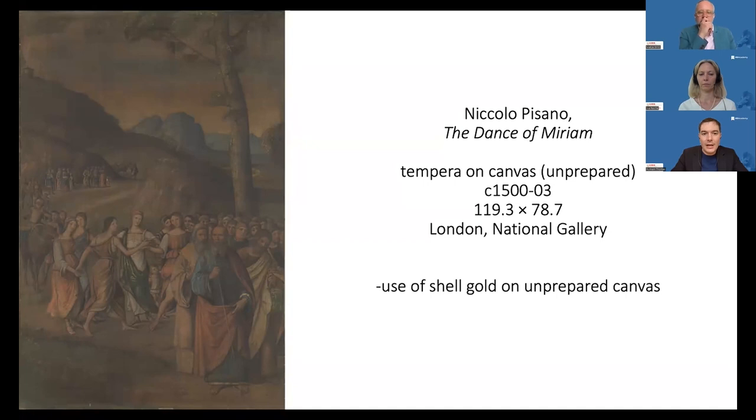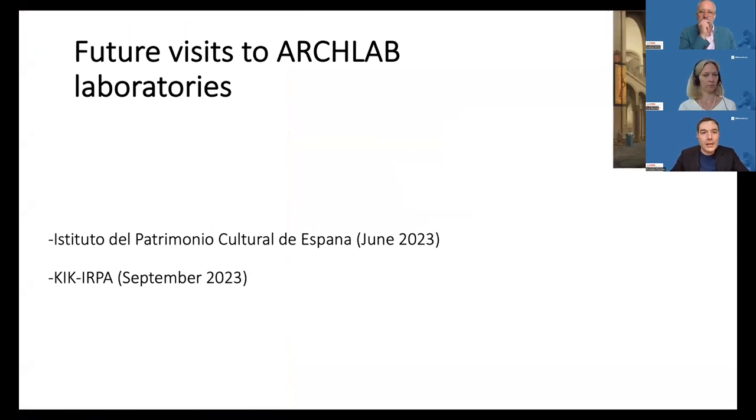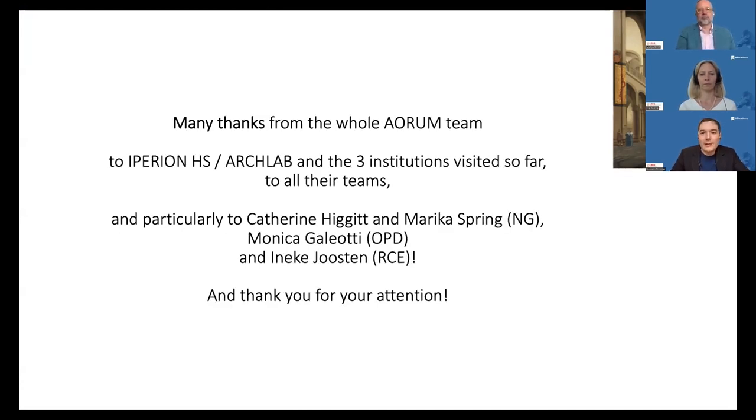Basically, we could gather lots of information about artworks that will serve as comparison for future analysis we are going to perform with the rest of our team in French museum collections. We are going to two new institutions in the following months: the Instituto del Patrimonio Cultural de España in June, and the Kikirpa in September. I would like to thank on behalf of my team all the IPERION-HS and ArcLab teams, and the three institutions visited so far — particularly Catherine Higgett and Marika Spring at the National Gallery, Monica Galeotti at the Opificio delle Pietre Dure, and Ineke Joosten at the RCE. Thank you for your attention.